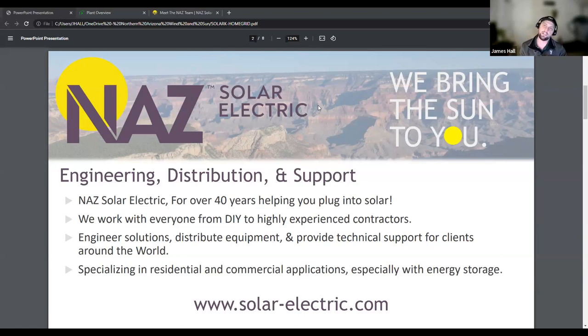We specialize in residential and commercial systems, specifically with ESS storage. We do a lot of projects, and we offer a lot of products based around batteries.